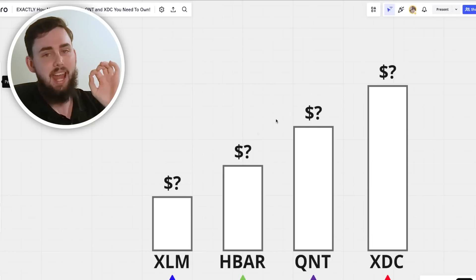How much HBAR, XDC, XLM, and QNT do you have to actually accumulate to make the multiples you want to make in 2025? How many tokens do you need to get to where you want to go? This video will answer that question and a lot more. I've also got a price prediction for each of these projects, as well as my step-by-step guide so you know exactly when to buy more or start buying other projects.